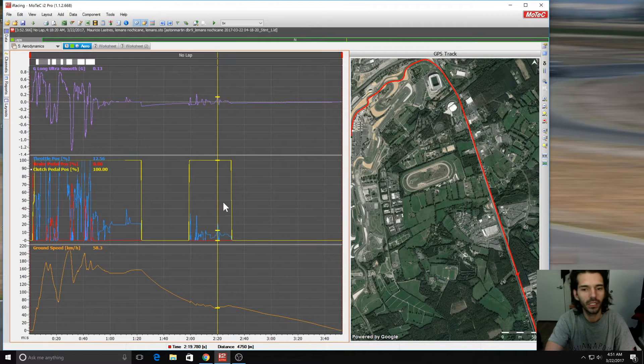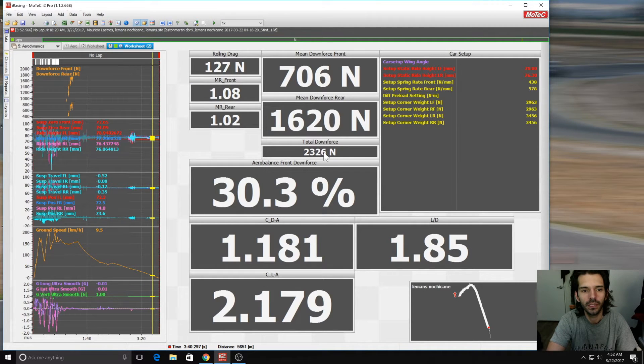So let's look at the results. I ran the Le Mans setup at Le Mans — you can see where I did my test zone. I ran the historic Le Mans, did my reference run at 60 kilometers per hour, then at 150 and held constant speed, then did a coast down test. These are the results for Le Mans: I calculated the motion ratios and that stayed consistent. Running the baseline Le Mans setup unchanged, the total downforce was 2,300 Newtons and the aero balance was 30% downforce to the front.